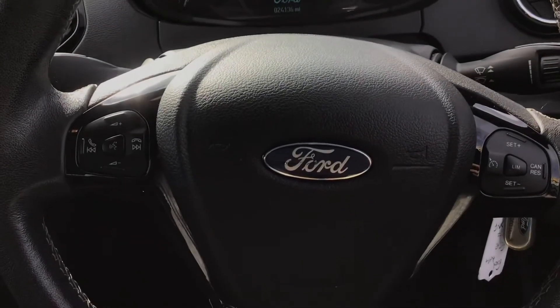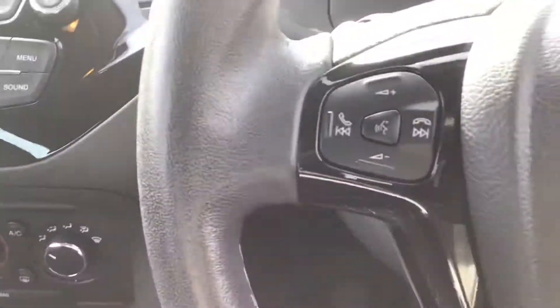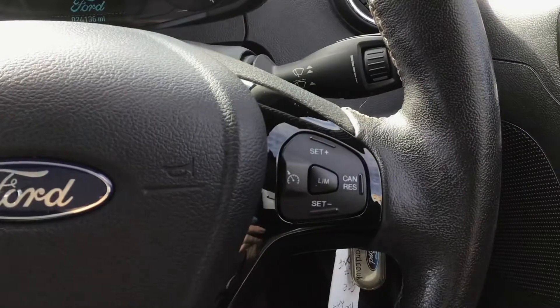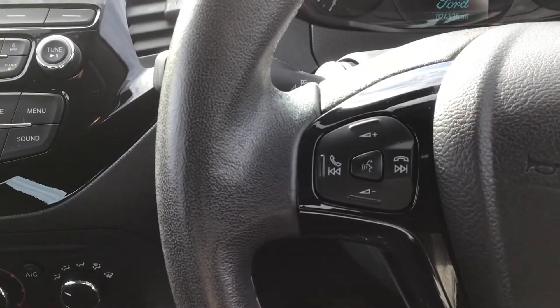You have your remote audio controls on your leather wrapped steering wheel, cruise control and speed limiter, as well as voice control. I'll turn on the engine now.